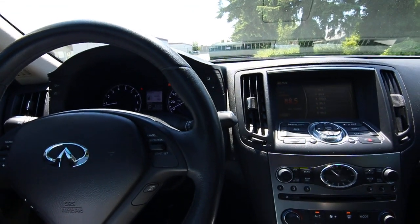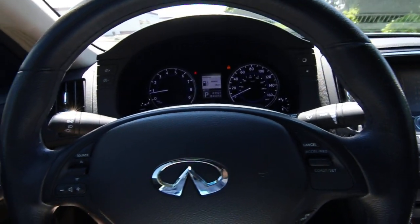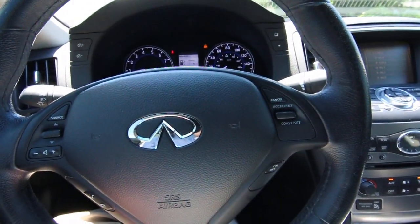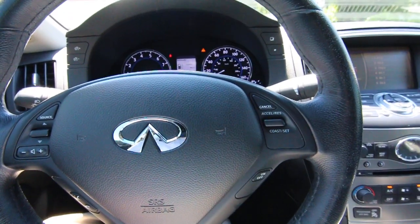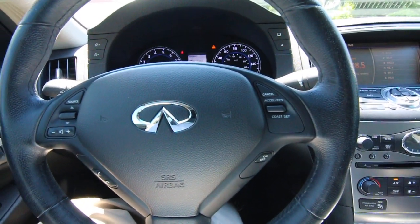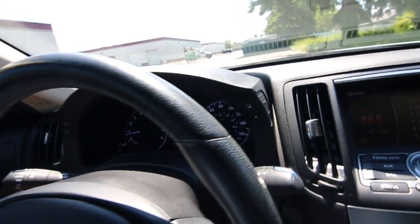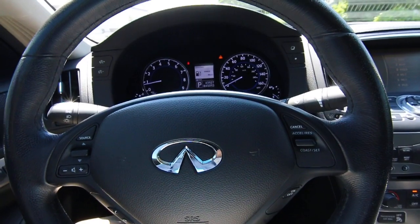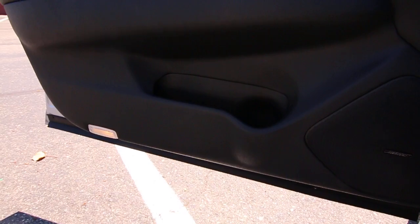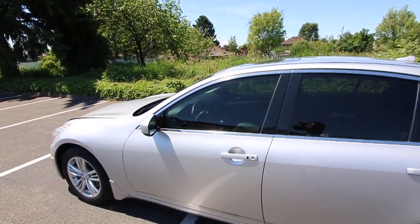It has a power tilt and telescoping gauge cluster — notice that the whole gauge cluster moves up and down with the steering wheel. That's a unique feature that Infiniti offered on a few models for a limited time. The reason is so that the steering wheel never obstructs the gauge cluster, since they move up together in tandem. That can be an issue for taller drivers where the steering wheel ends up right in the line of vision of the speedometer, which is not ideal.